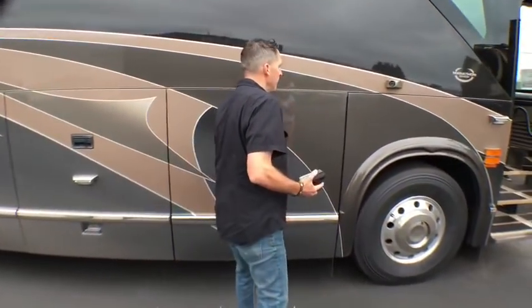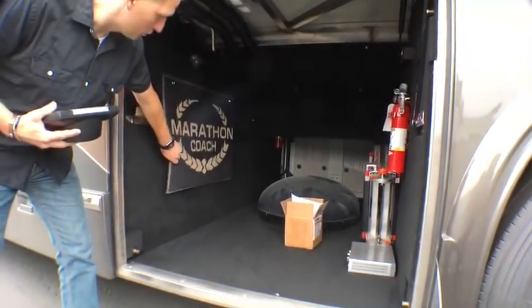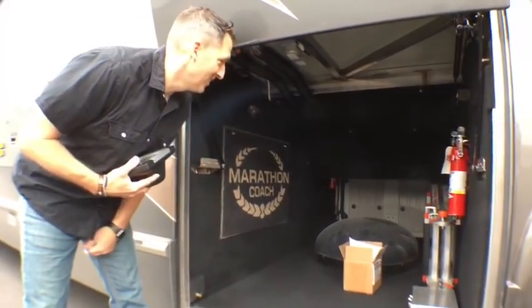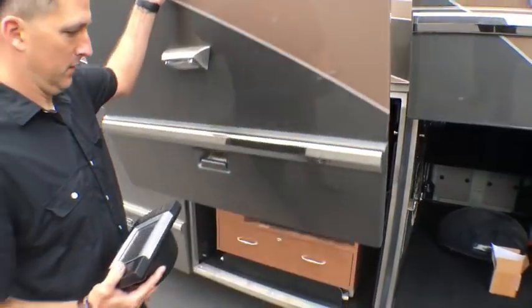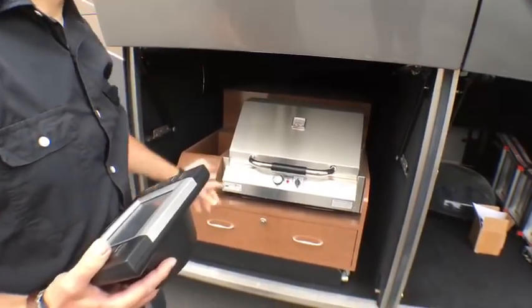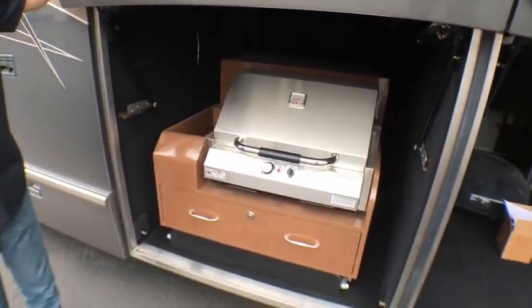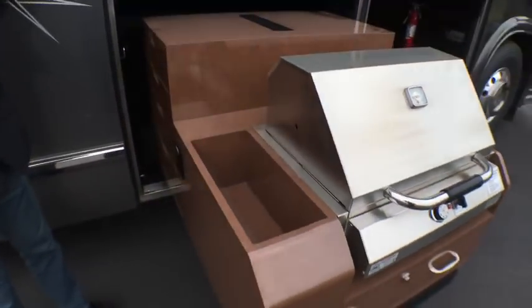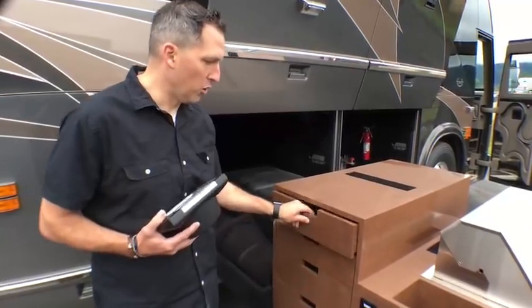I grabbed the Crestron so we could look at the awnings, which are the Girard awning package — always nice. First, let's look at bay one, which is the storage bay. Lots of storage in here — you've got your Marathon Coach door rug for your front door. Bay number two: this is a barbecue on a power slide. You hit slide out and it comes right out towards you.